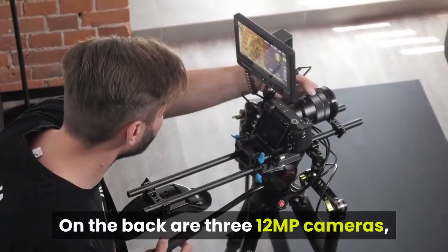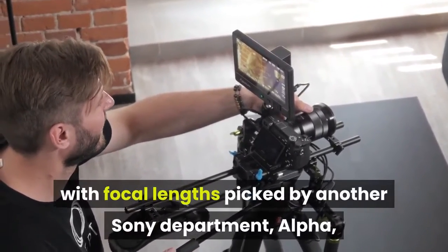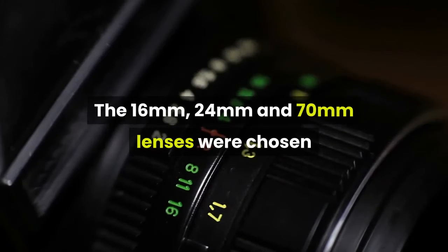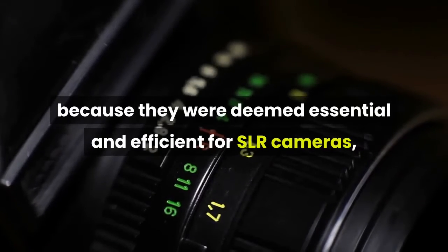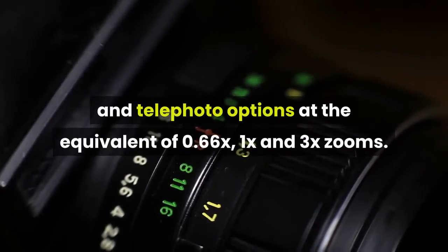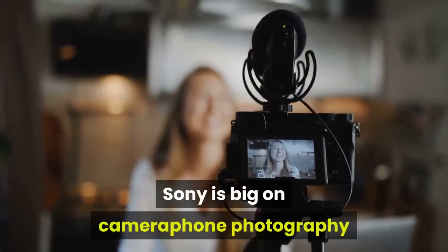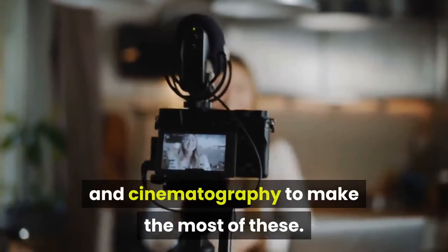On the back are three 12MP cameras, with focal lengths picked by another Sony department, Alpha, renowned for its high-end cameras. The 16mm, 24mm and 70mm lenses were chosen because they were deemed essential and efficient for SLR cameras, offering ultra-wide, wide and telephoto options at the equivalent of 0.66x, 1x and 3x zooms. Sony is big on camera phone photography and there are pro modes for stills and cinematography to make the most of these.